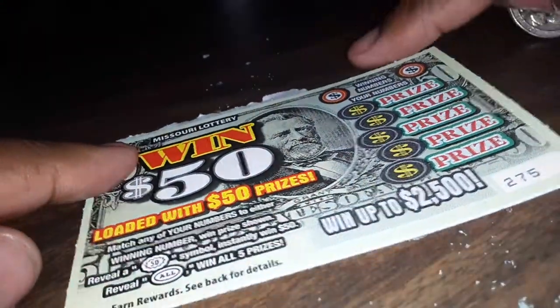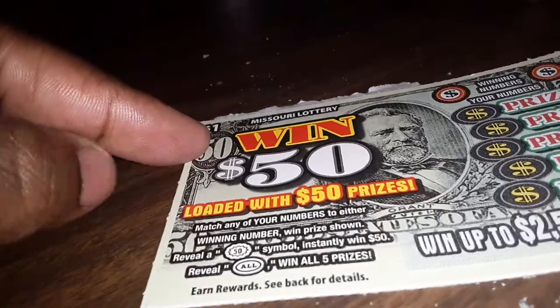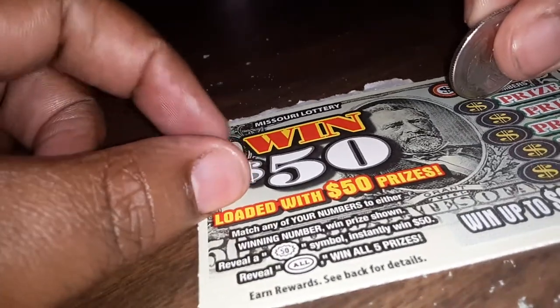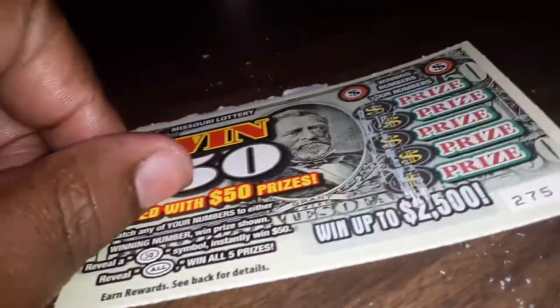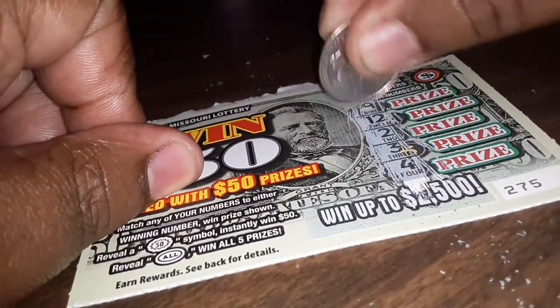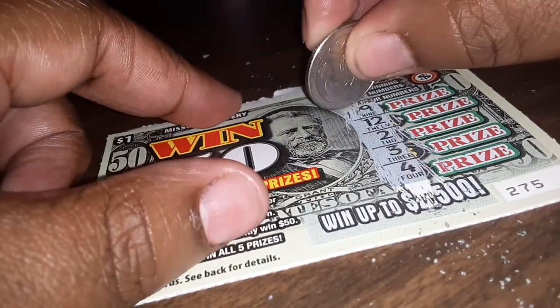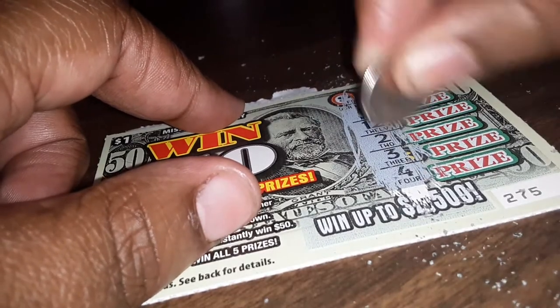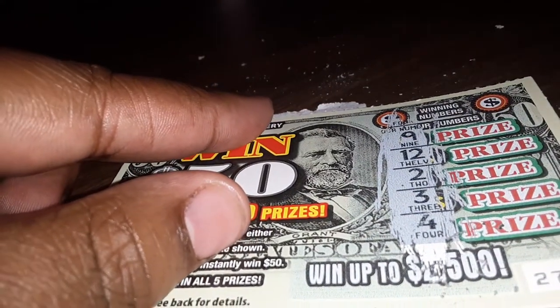I got another one, winning 50. So let's see. I got my hands spinning away but I cannot see. I'm gonna scratch it the same. And I got a 4, 3, I got a 4, 3, 2, 12, and a 9.